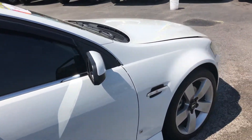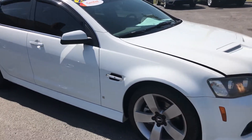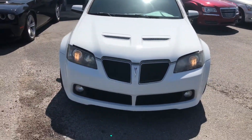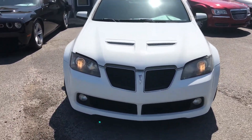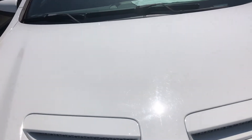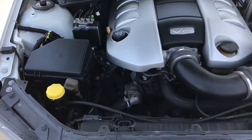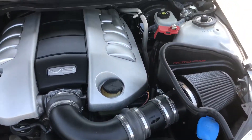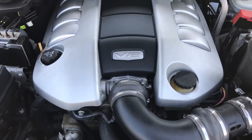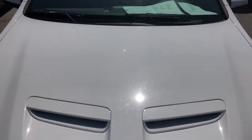Look at her. She's in mint condition. Let's go up under the hood. It's been serviced, it's been cleaned — she's ready to go. This is a dream. This is American muscle.